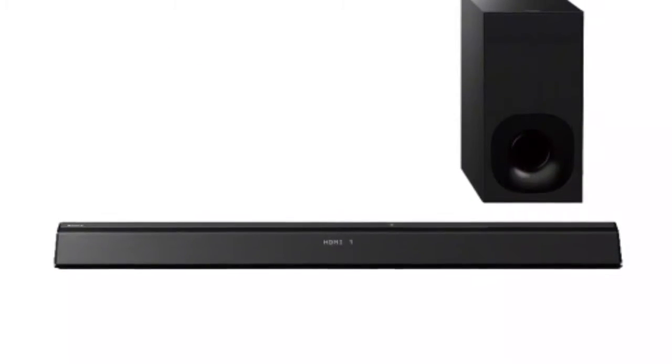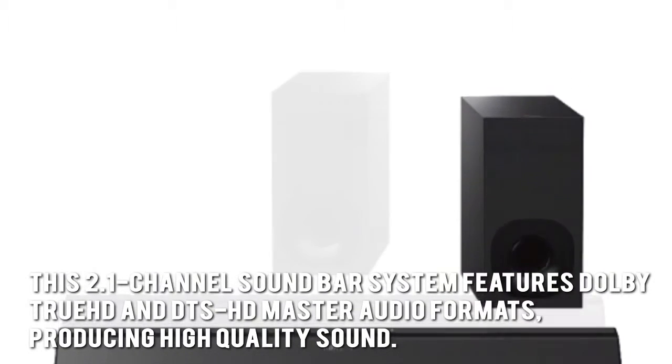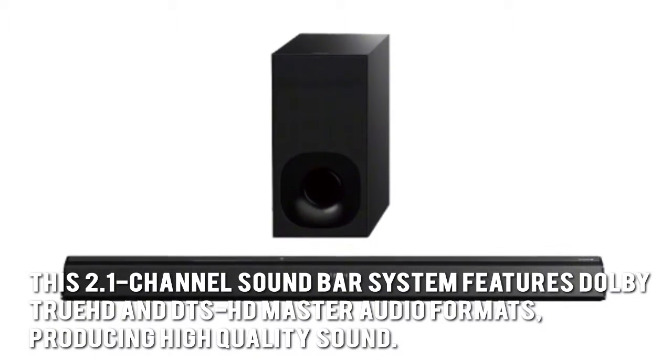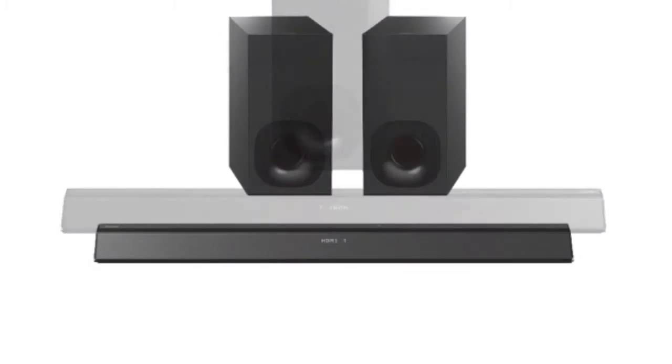Now let's have a look at some of the main positive and negative aspects. This 2.1 channel soundbar system features Dolby TrueHD and DTS-HD Master Audio formats, producing high quality sound. Its Bluetooth and NFC connectivity also allow wireless streaming of music. It doesn't hurt that it looks visually appealing too.